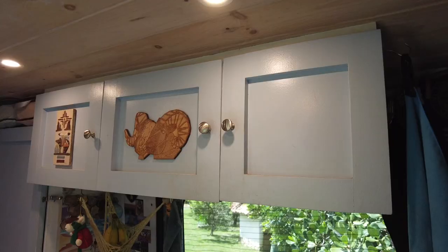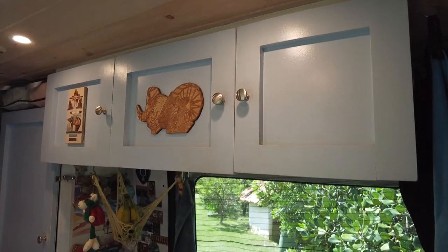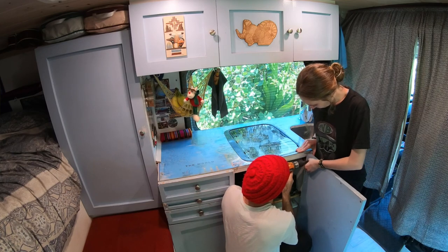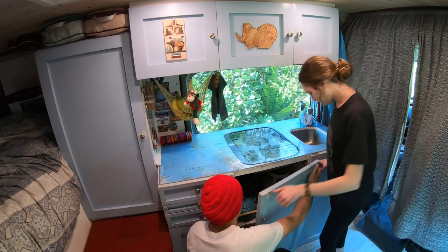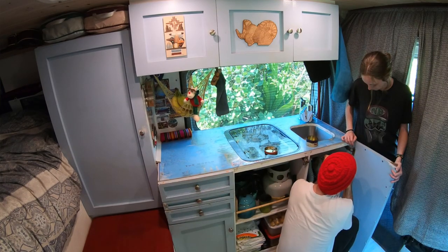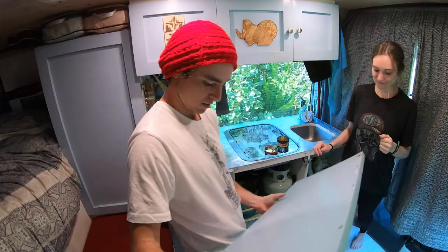We're gonna take off these doors and then get to work. It's gonna be a big day. A lot of these cabinets - we touch them so much that the paint is falling off, and we're really looking forward to tuning up the van. A little bit of a refit here. We're really gonna put in some time on these cabinets.